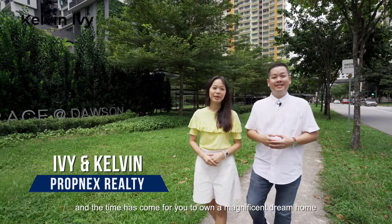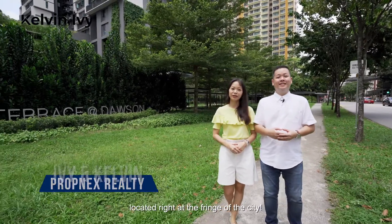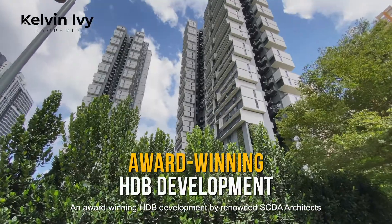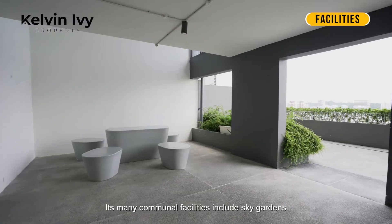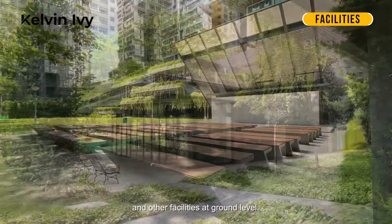I'm Ivy, and I'm Kelvin, and the time has come for you to own a magnificent dream home, located right at the fringe of the city. An award-winning HDB development by renowned SCDA architects, Sky Terrace at Dawson is built with a unique housing-in-park concept. Its many communal facilities include Sky Gardens and other facilities at ground level.